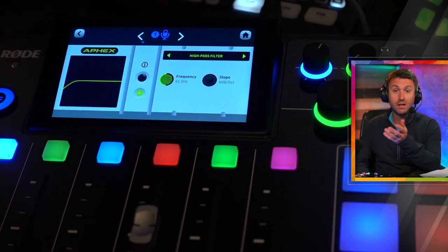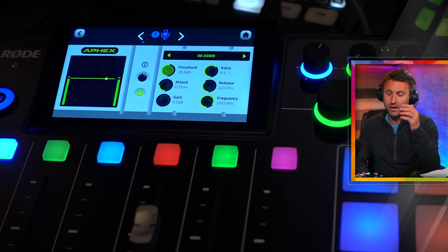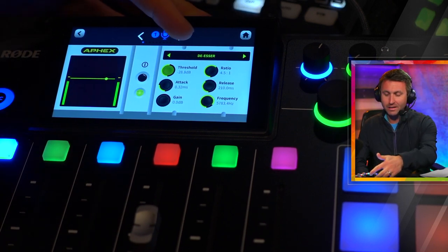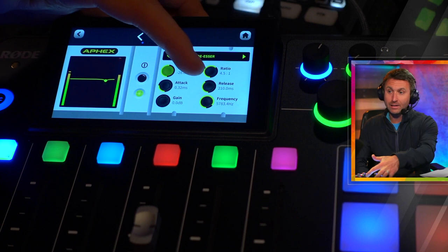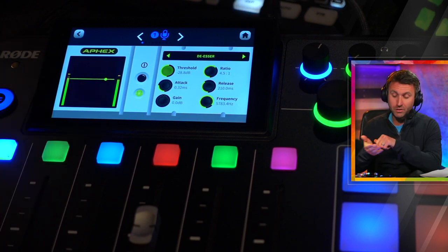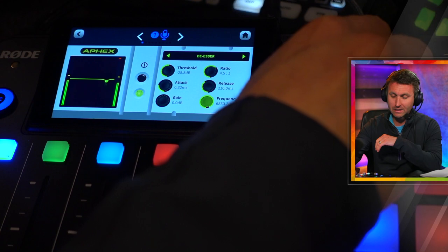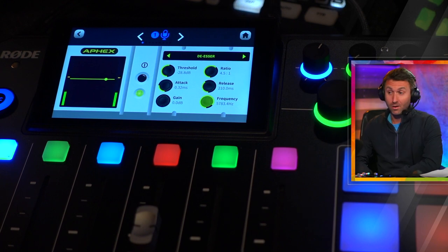Processing: on the high-pass filter I'm using it at 61.5 hertz with a very shallow slope at 6 dB per octave. De-essing is on for sibilance — every time you hit one of those S's, it takes a dive. My settings: threshold at negative 28.8, ratio at 4.5 to 1, attack and release relatively quick, no makeup gain, and my frequency is at 5,700 hertz. I'm usually more in the 6,000 to 6,500 hertz range, but this is just where I found it worked best on this mic.